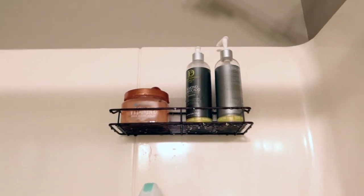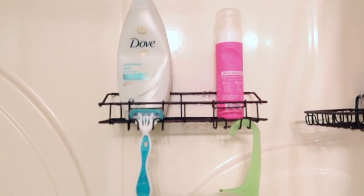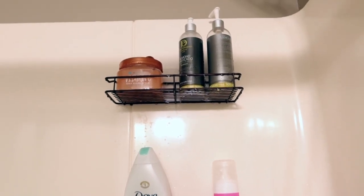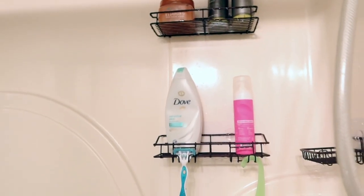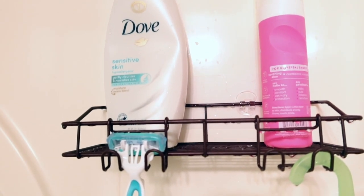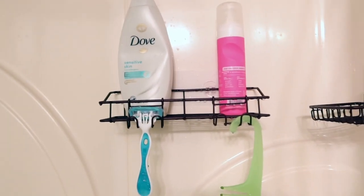I also got these three shelves — they come in a set of three. I like how they're floating shelves, like fake floating shelves. They're great if you don't have a lot of storage in your shower. I also like that they're a bronze color and they come in different color options — I think silver, bronze, and black. They'll be linked below in the description box.